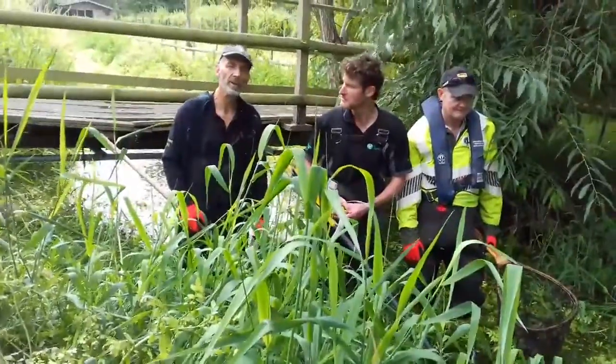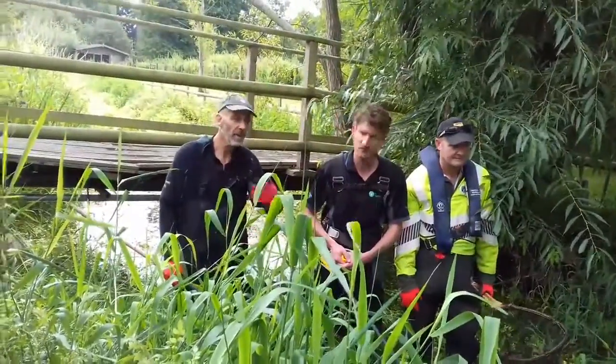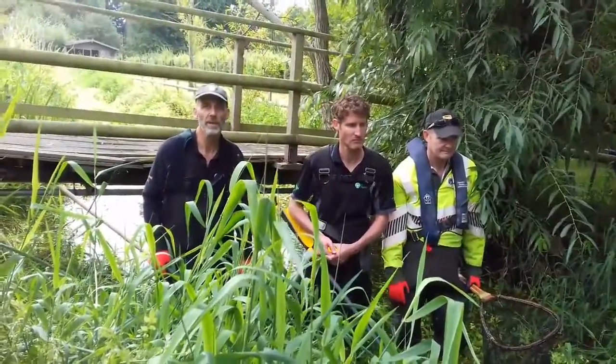Because the flow from the river brings oxygen with it, and as the flow stops, when they're still isolated pools they become stagnant. The weed takes oxygen out at night and the oxygen levels drop in the water, so the fish can die.